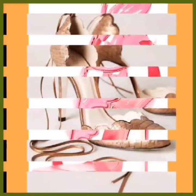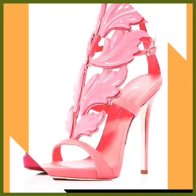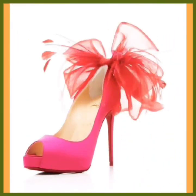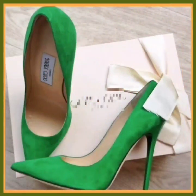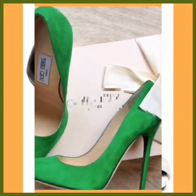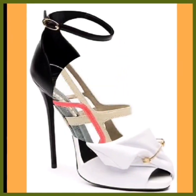Hey guys, assalamu alaikum, how are you? I hope you will be fine. I am here with a really different footwear for ladies. As you see, this is a really nice and beautiful color combination — a really beautiful net fabric bow on the back, and this is a white and black combination.